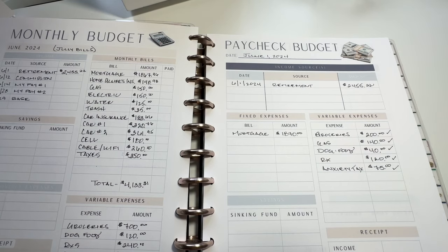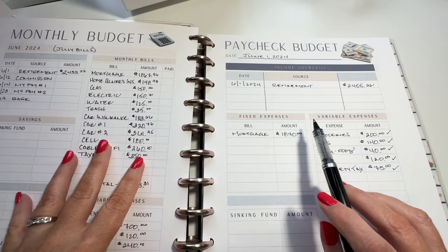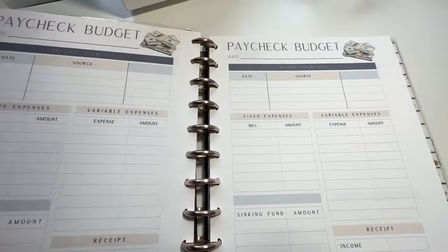I already did the June 1st paycheck, which was his summer retirement, and I already figured out everything and forecasted it for the monthly budget. Now we're going to get into just a regular old paycheck.